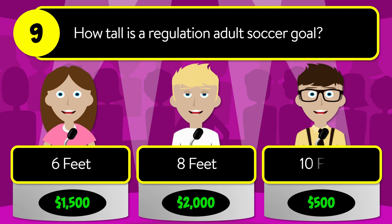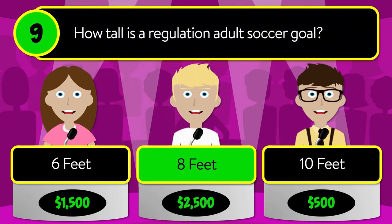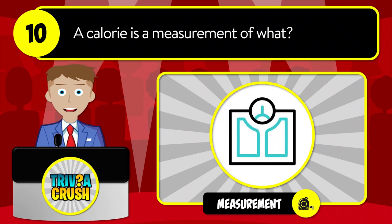eight feet, or ten feet? The correct answer is eight feet.